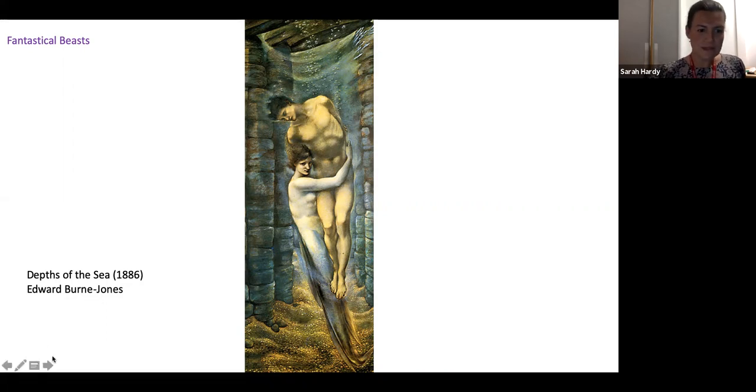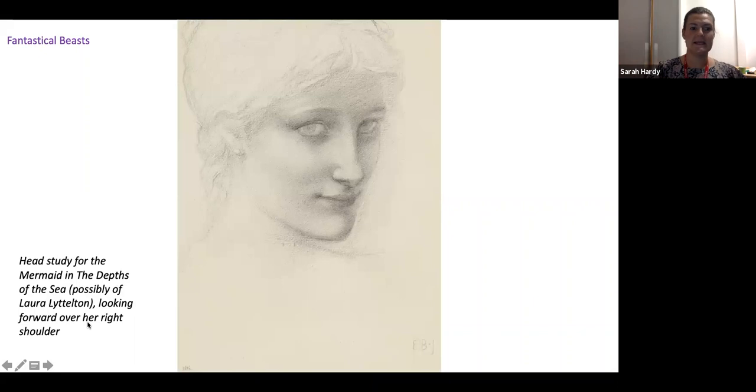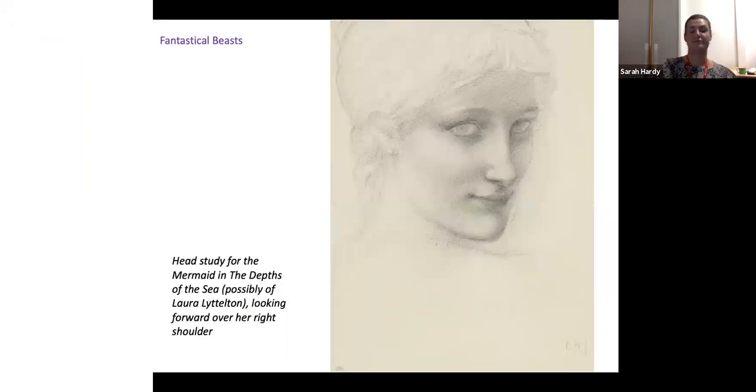This is a picture that many of you may know. I love the idea that this siren — this mer-creature that Burne-Jones is imagining at the bottom of the sea — looks hauntingly out while dragging an already dead prey down into a sort of shallow grave. The head study for the mermaid was taken from life from a model called Laura Littleton, who was a friend of the family. This pencil sketch shows that he took the idea of drawing from life quite seriously, adding an extra element to the blurring of lines between fantasy and reality.